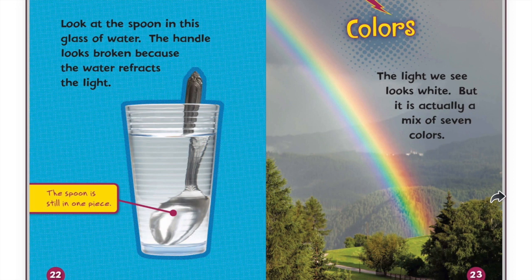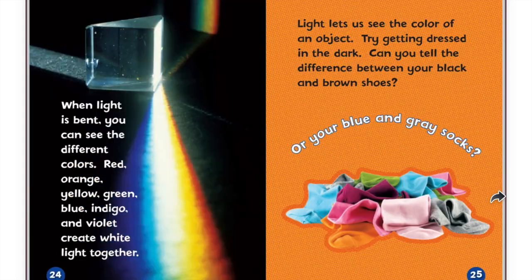Colors. The light we see looks white, but it is actually a mix of seven colors. When light is bent, you can see the different colors: red, orange, yellow, green, blue, indigo, and violet create white light together.